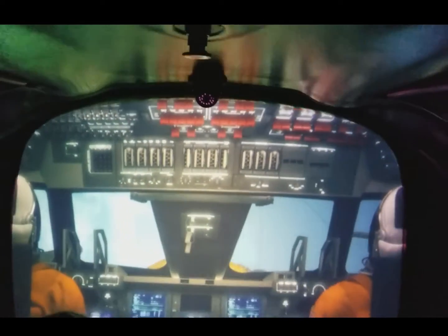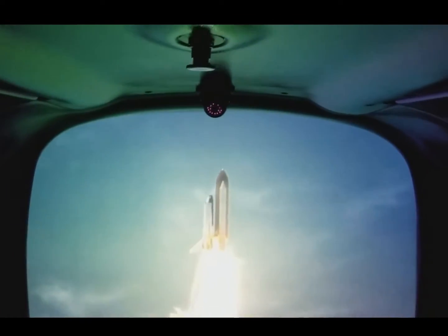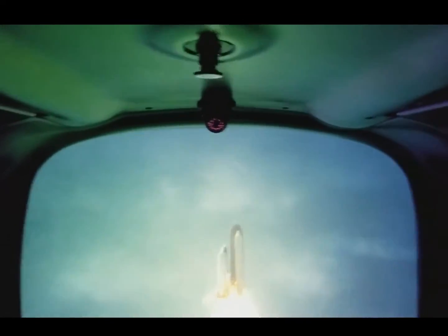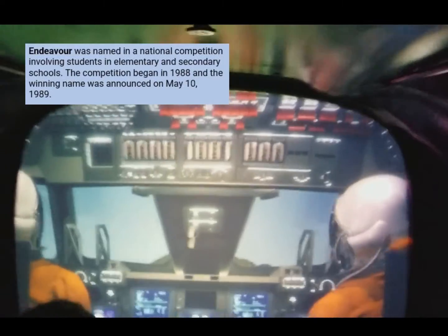Booster ignition. We are set up with the Shuttle Endeavour, on a mission to service the Space Telescope to keep a dream alive. Here comes the static move. Stand by for SRB separation.